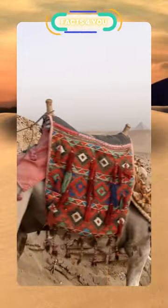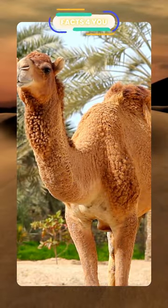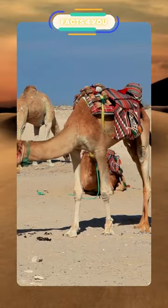Camels are very strong and can carry up to 900 pounds for 25 miles a day, and can travel at up to 40 miles per hour. Don't make a camel angry — they can spit as a way to distract whatever they think is a threat. Mother camels carry their calves up to 14 months before giving birth.